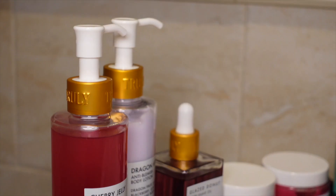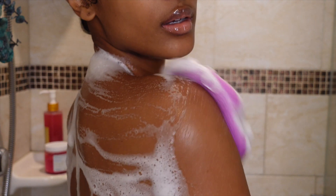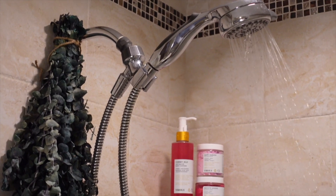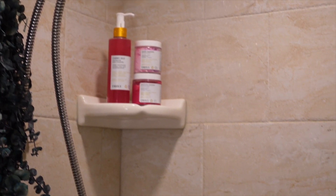That's the end of my shower routine for clear skin with Truly Beauty! I'll put all the products in the description bar below. If you're struggling with body acne, back acne, or blemishes, these products will definitely help. Click the link below to shop, and I'll see you guys in my next video.